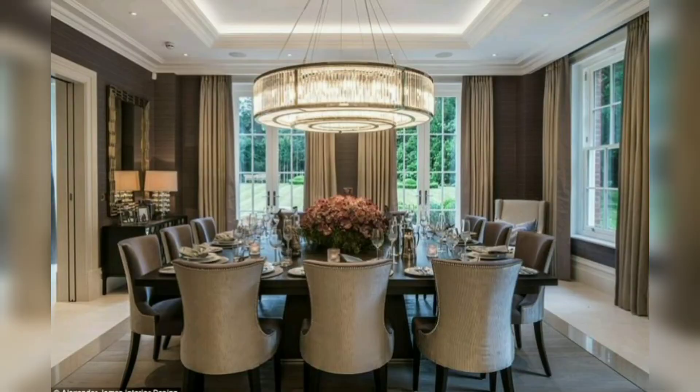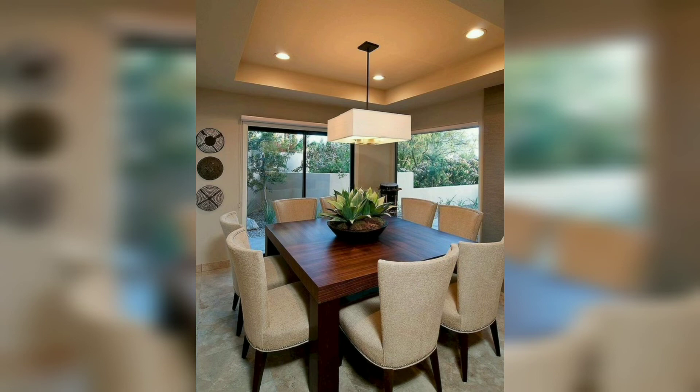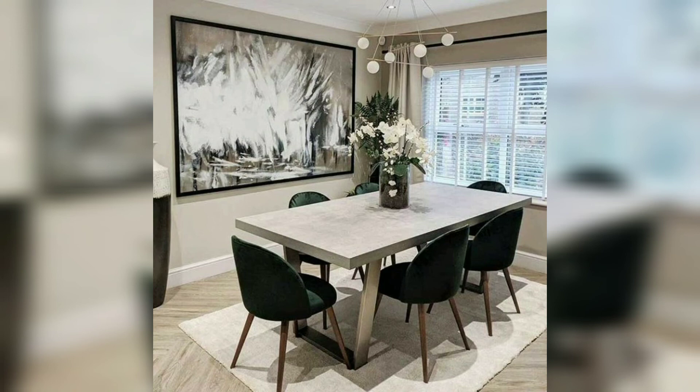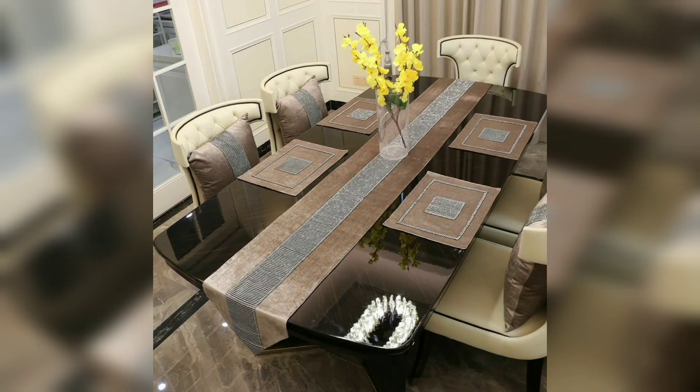Brighten up a dark dining room. If you do not have a lot of natural light streaming into your dining room, here are a few top tips to help brighten it up: crisp white walls, layering lighting, and using a light-colored floor rug. This would brighten up the dining room. You can also add a bit of black and accent colors so that it balances the look of a dark dining room.